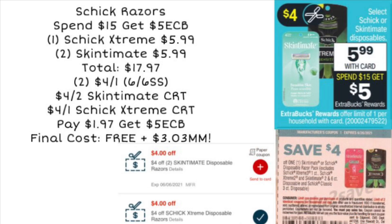Next up, we're looking at some Schick razors. We're going to spend $15 and get a $5 ExtraCare Buck, and the razors are going to be on sale for $5.99. As an example, you could pick up a Schick Extreme razor for $5.99 and two Skintimate razors for $5.99 each, bringing us to a total of $17.97 before coupons. We are going to use two of the $4 off one coupons from the 6/6 SmartSource — those coupons are a limit of two, which is why we're not using three.